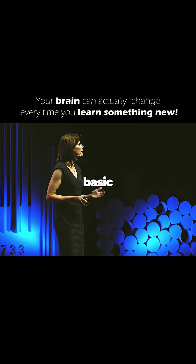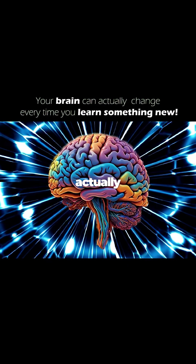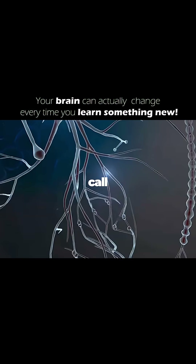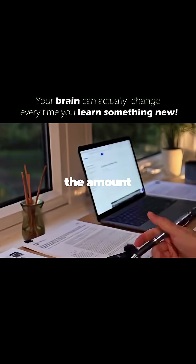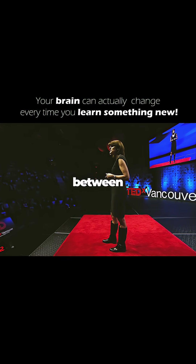Your brain can change in three very basic ways to support learning, and the first is chemical. Your brain actually functions by transferring chemical signals between brain cells, what we call neurons, and these trigger a series of actions and reactions. To support learning, your brain can increase the amount or the concentrations of these chemical signaling taking place between neurons.